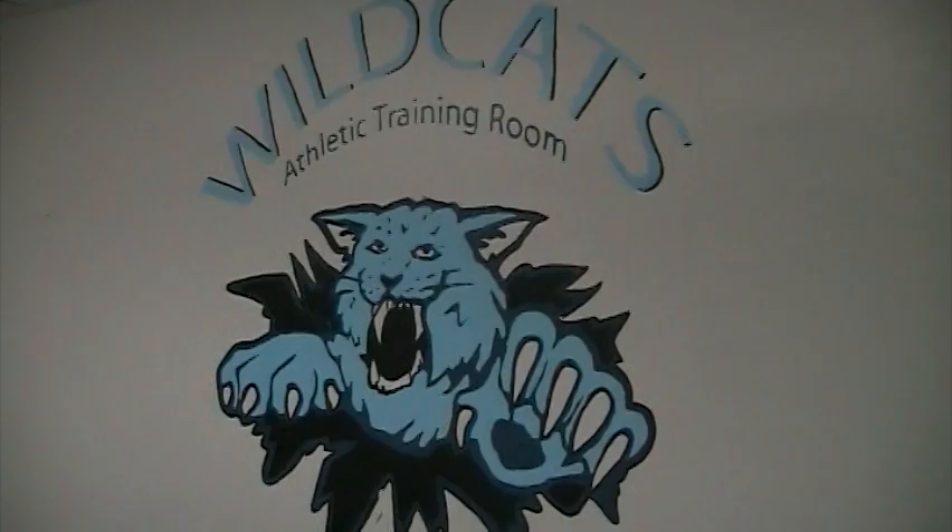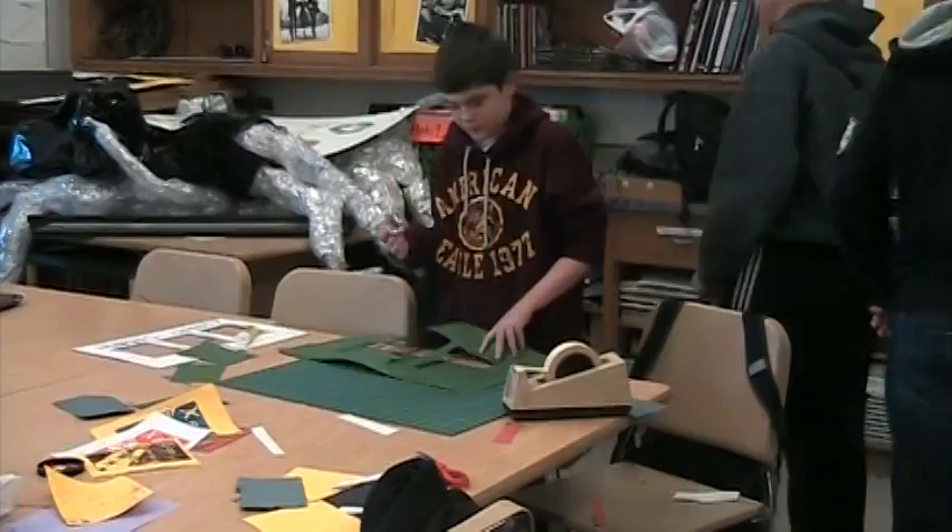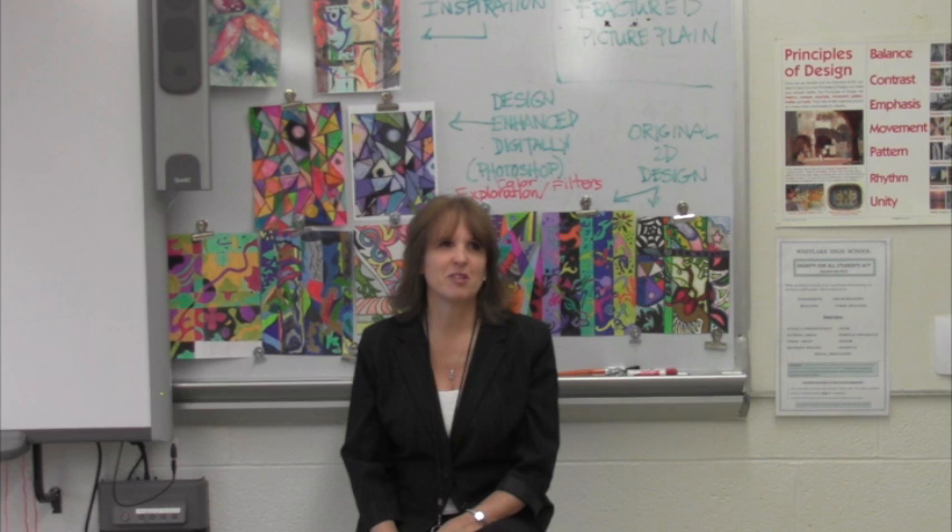We take trips, so it's a combination of things. Every year this year we are working on doing murals throughout the school for different departments, so we're doing department-specific murals that we're coming up with designs for. Students are working in groups.